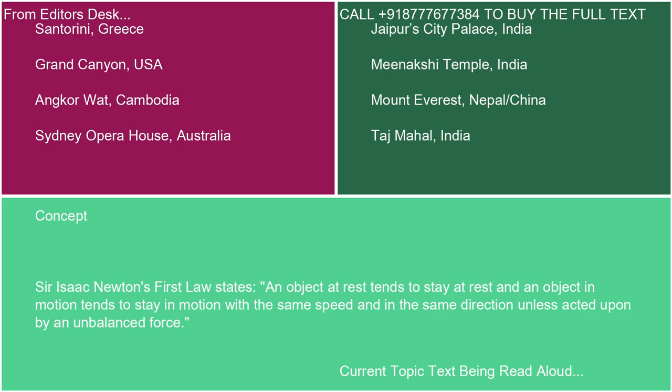Sir Isaac Newton's First Law states: an object at rest tends to stay at rest, and an object in motion tends to stay in motion with the same speed and in the same direction, unless acted upon by an unbalanced force.